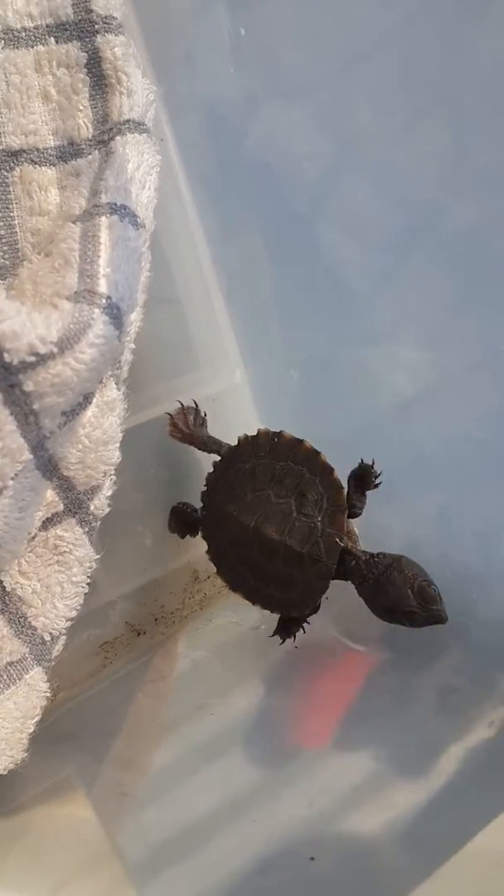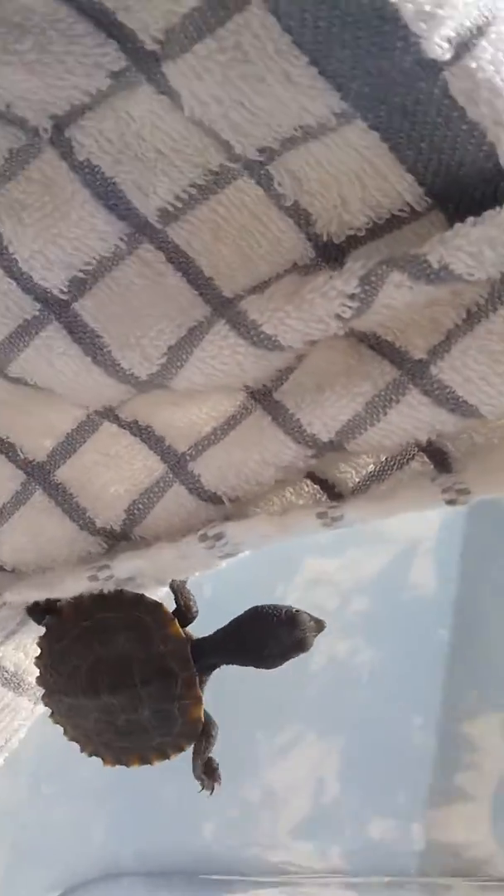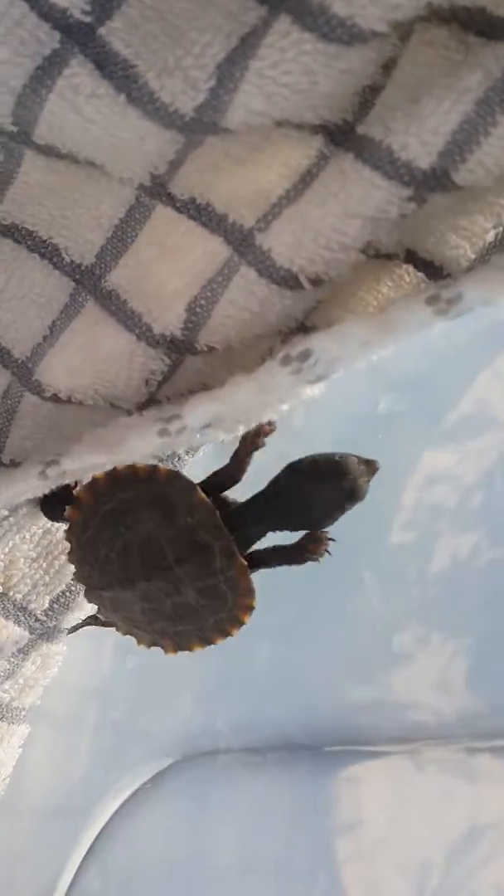I don't know whether to name them yet. He's a sneaky one, keeps trying to get out. I don't know whether to actually give them their names yet or actually confirm their sexes yet.